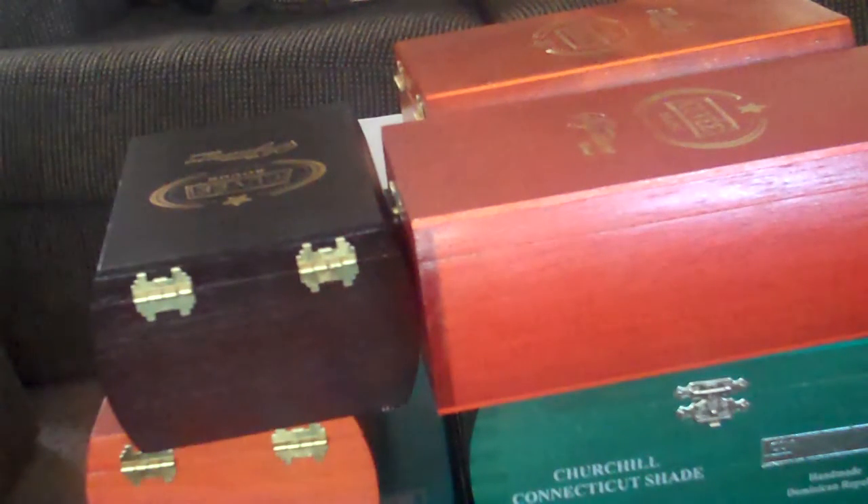Hey guys, it's Lori. This haul is going to be all about my eBay purchases. If at any time you guys are interested in finding out who the sellers were, just let me know. I have some of them with me, others I don't.